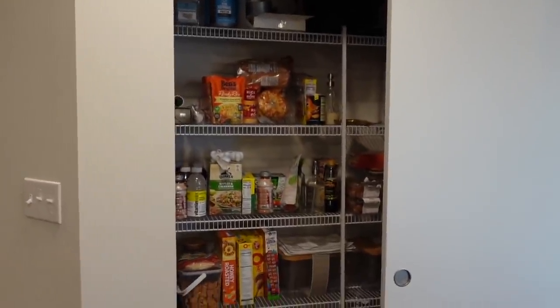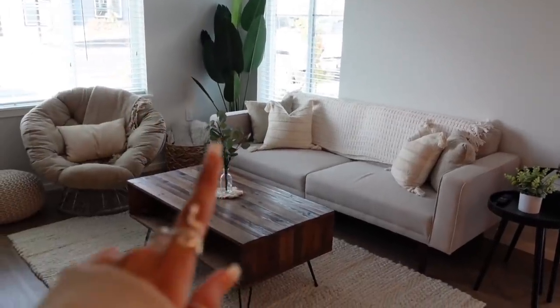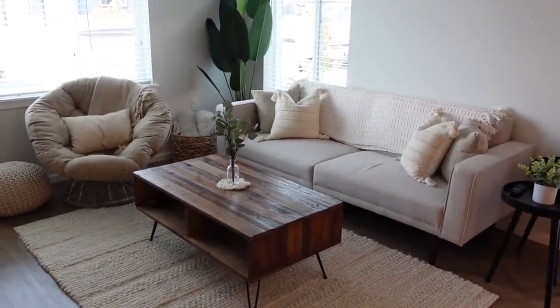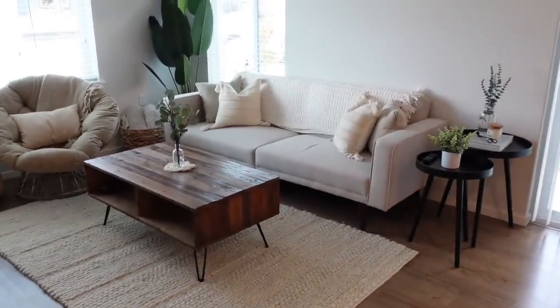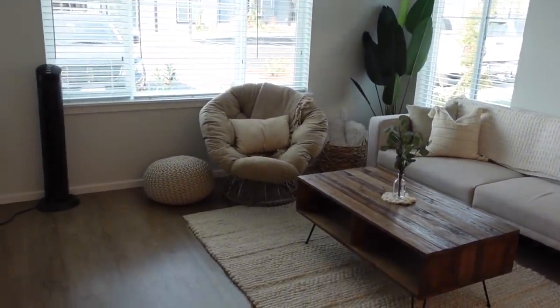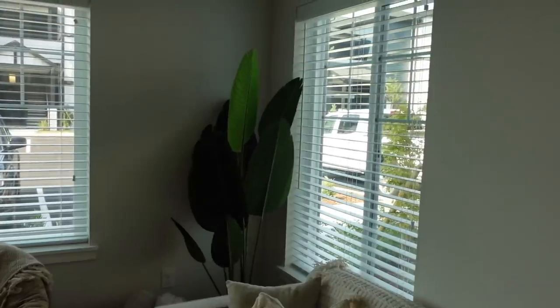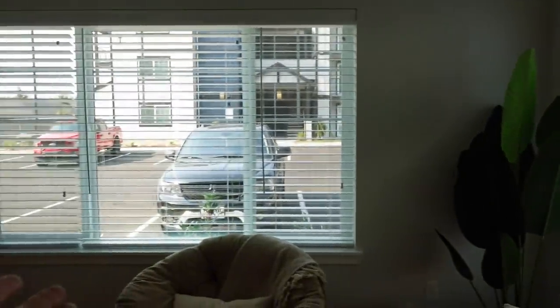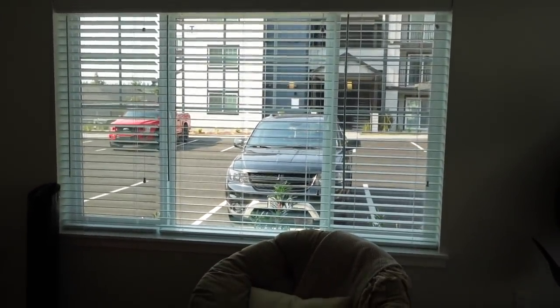Here's the living room. I am in love with how this turned out — I think it is so cute and cozy. The rug, the coffee table, those side tables, and the couch are all from Wayfair. That plant over there is from Amazon, that chair is from Amazon, as well as the poof. It just looks so good, I love it. We have this amazing view of the parking lot — I need to keep the blinds closed, especially at night and when we're not home.